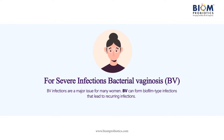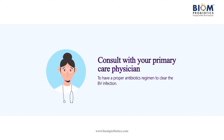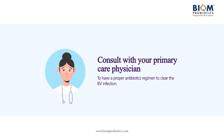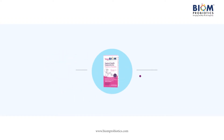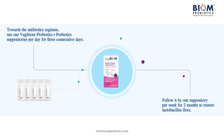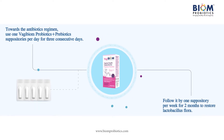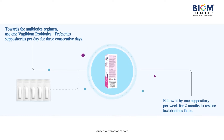Severe infections, such as bacterial vaginosis, are a major issue for many women. BV can form a biofilm type infection that can lead to recurring infections. Consult with your primary care physician to have a proper antibiotics regimen prescribed to clear up the BV infection. Following the antibiotics regimen, use one Vagibiome probiotics and prebiotic suppository per day for three consecutive days, followed by one suppository per week for two months to restore the lactobacillus flora.